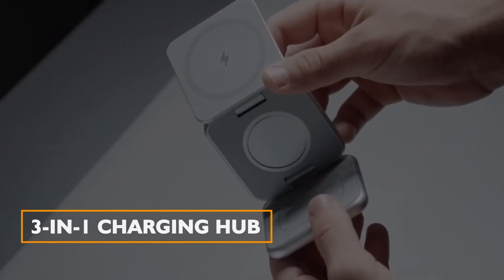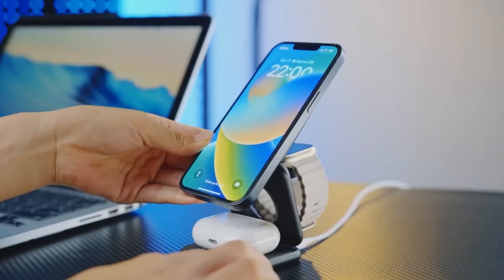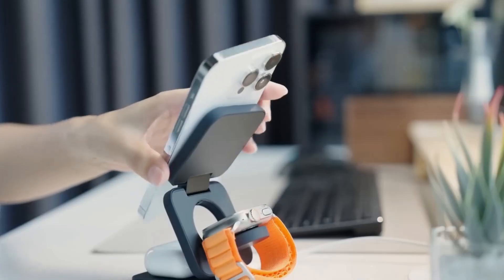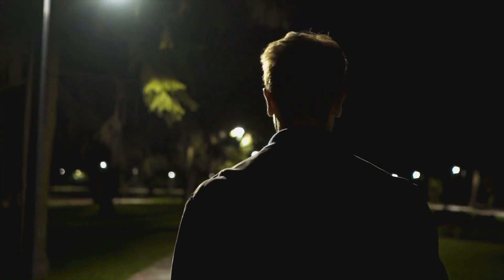Three-in-One Charging Hub. Having multiple gadgets is convenient, but they all need power. The three-in-one charging hub simultaneously charges up to three key-compatible devices. With adjustable angles and positions, it acts as a versatile phone stand, ensuring you're always connected no matter where you are.